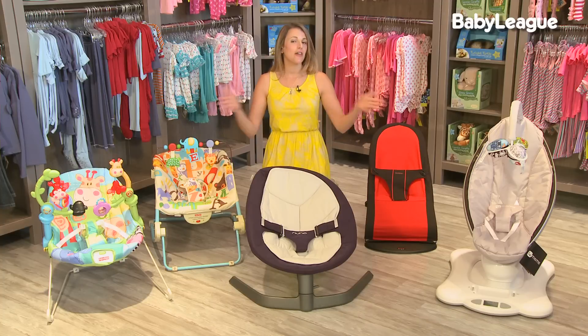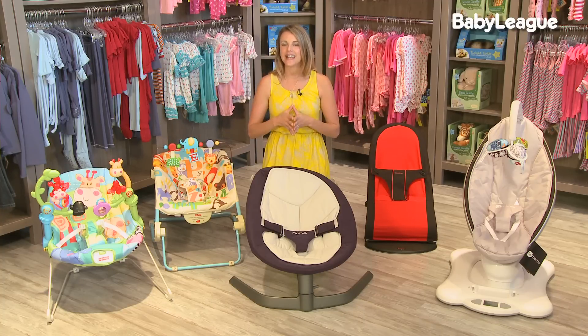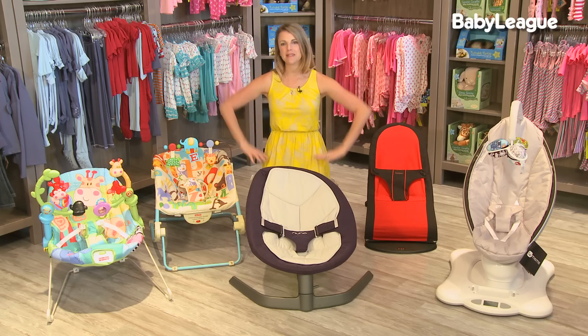So that's it — those are my recommendations for bouncers. Have fun bouncing with your little one, and we'll see you on the next episode of Mommy Must Haves.